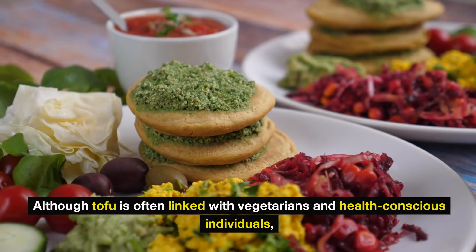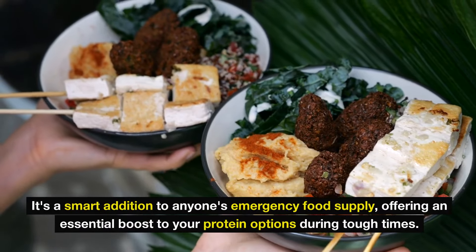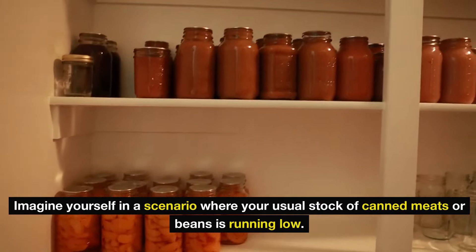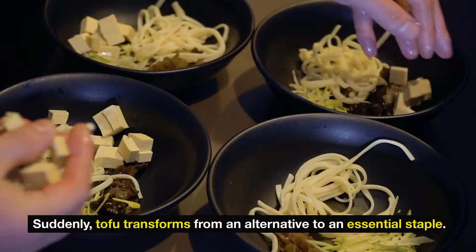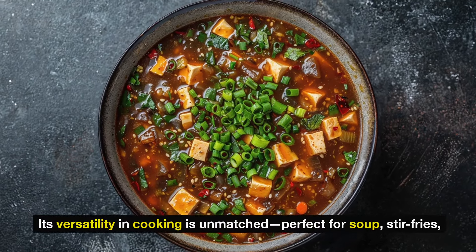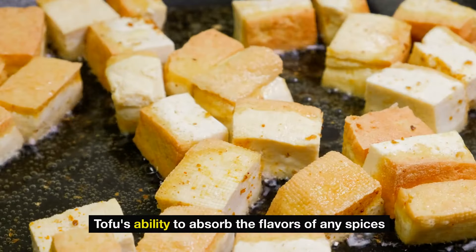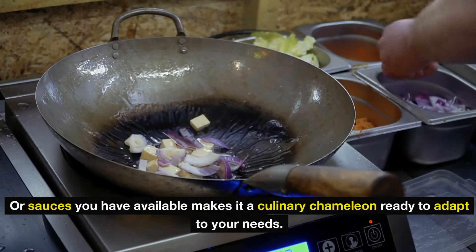Although tofu is often linked with vegetarians and health-conscious individuals, it's a smart addition to anyone's emergency food supply. Imagine a scenario where your usual stock of canned meats or beans is running low — suddenly, tofu transforms from an alternative to an essential staple. Its versatility in cooking is unmatched: perfect for soups, stir-fries, or even a protein smoothie. Tofu's ability to absorb the flavors of any spices or sauces makes it a culinary chameleon ready to adapt to your needs.